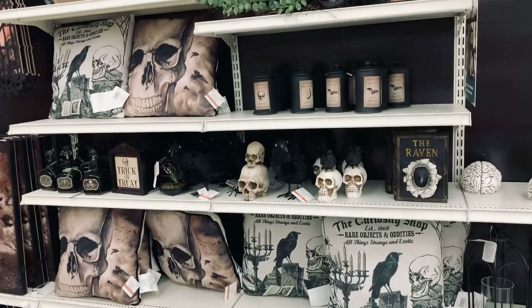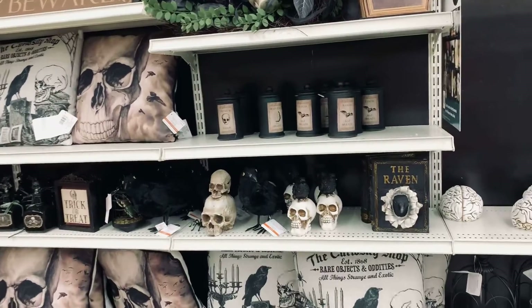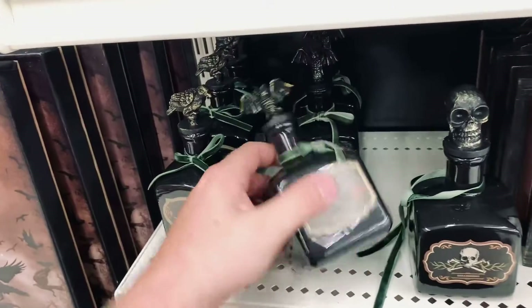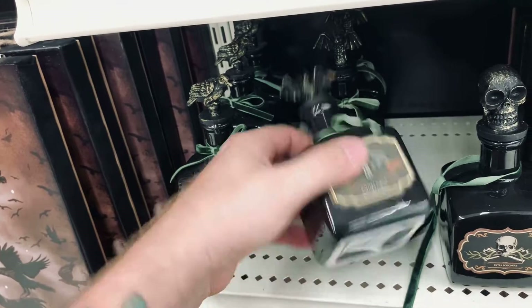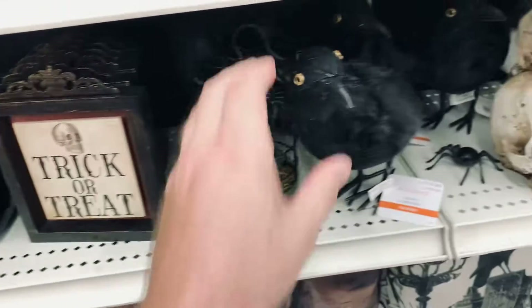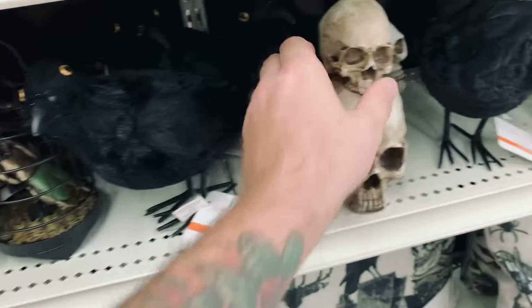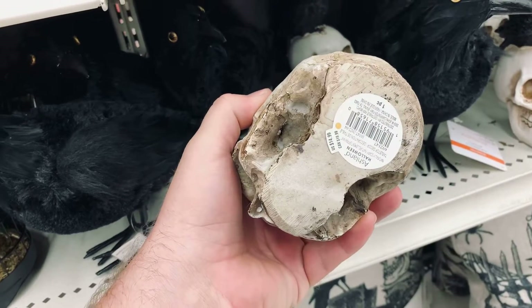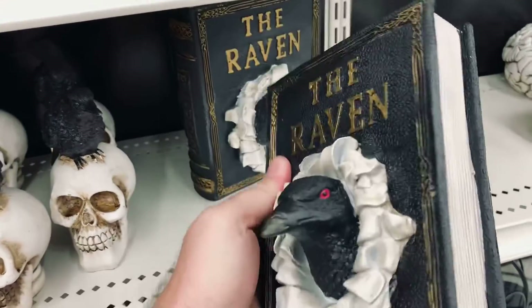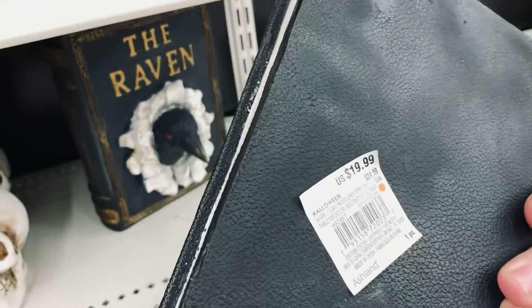So this is the Edgar Allan Poe section over here with all the ravens and skulls and stuff. Check out these little bottles — they are so cool, ten bucks. I like that skull. Got a raven right here. There's a stack of skulls, $14.99. There's a raven coming out of a book — pretty cool decor, $20.